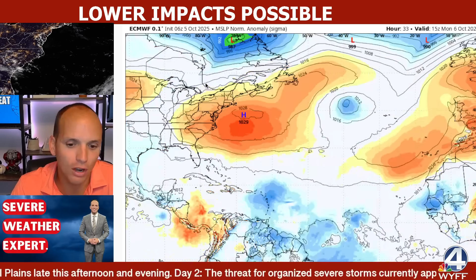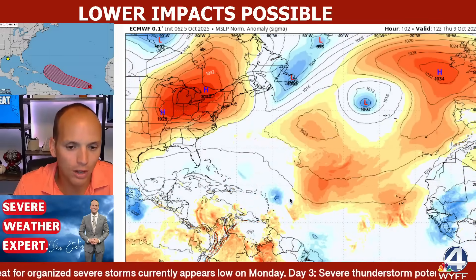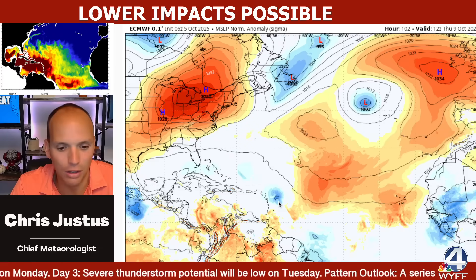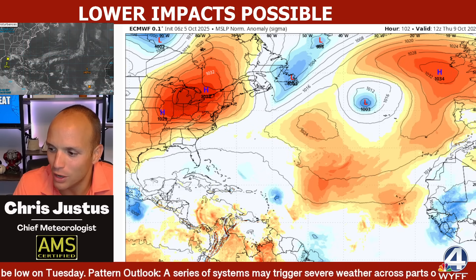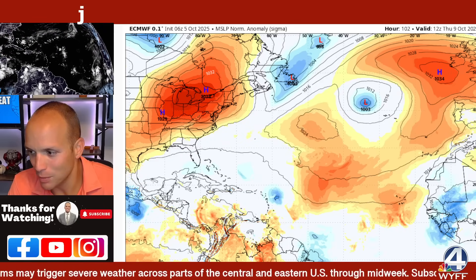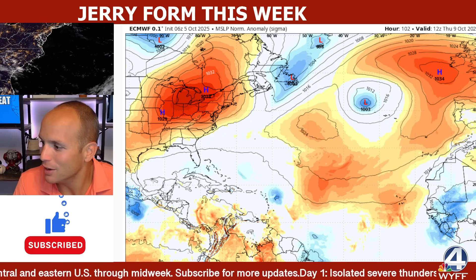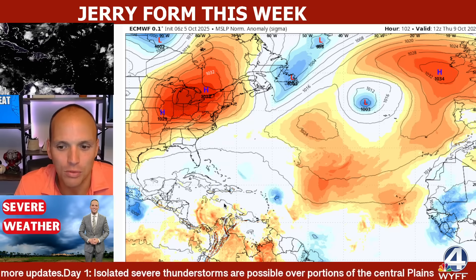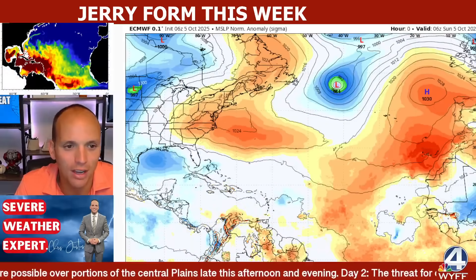Let's start with the European model. The European is not real aggressive with this system — it has not been. It shows a regular low pressure system, just a little baby low sitting right there. But as we move forward, we'll be looking out for a possible Hurricane Jerry forming later this week. The European shows it turning toward the north and not really becoming anything significant.